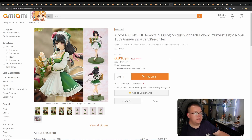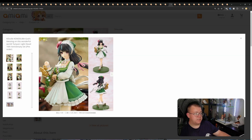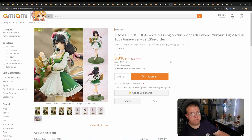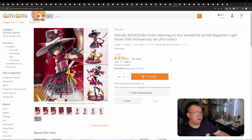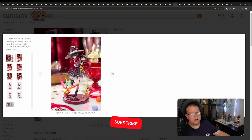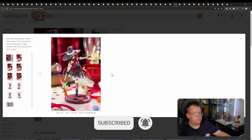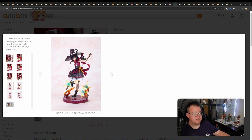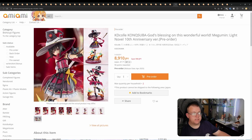KDcolle Konosuba — Yunyun Light Novel 10th Anniversary Version by Kadokawa, 8,910 yen. This is amazing — the green shading looks really good. Overall design is amazing. I think this is going to be an auto-buy for a lot of people. May 2025. And then we also have Megumin — Light Novel 10th Anniversary Version, also Kadokawa, 8,900 yen, April 2025. Kadokawa are doing amazing things with these two figures — they're punching well above their normal remit. These are closer to 17,000 yen figure pricing really, but they're offering them for less than 9,000 yen. I think I'm probably going to be pre-ordering both of these.